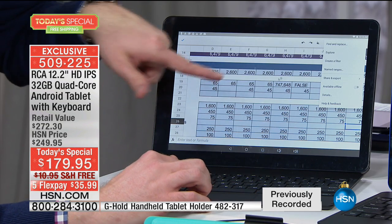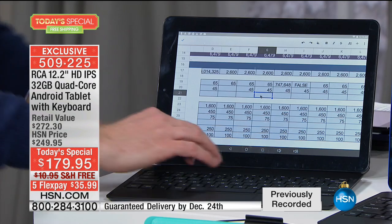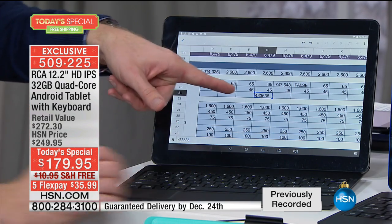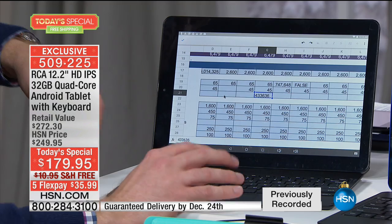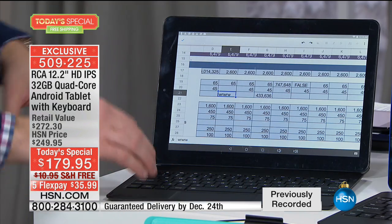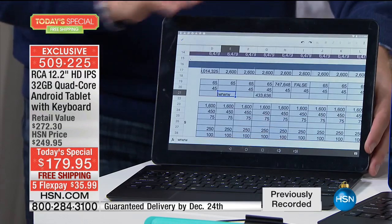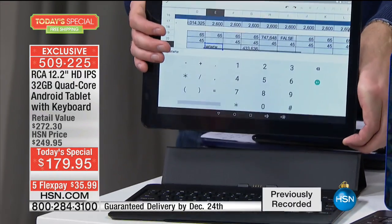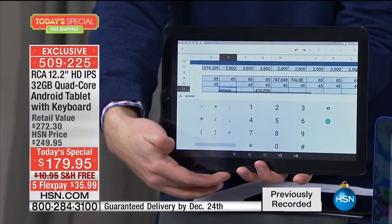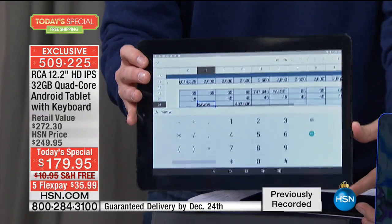It now acts just like a computer would. Here I am using Excel — I can type in a category, type in my numbers, use the different pointers and directional keys. It makes it so convenient to use just like a computer. And when I'm done and want to remove it, I don't have to touch any buttons. I just pull it off the display. It's those powerful magnets on the bottom that allow you to quickly convert from a computer to a tablet.